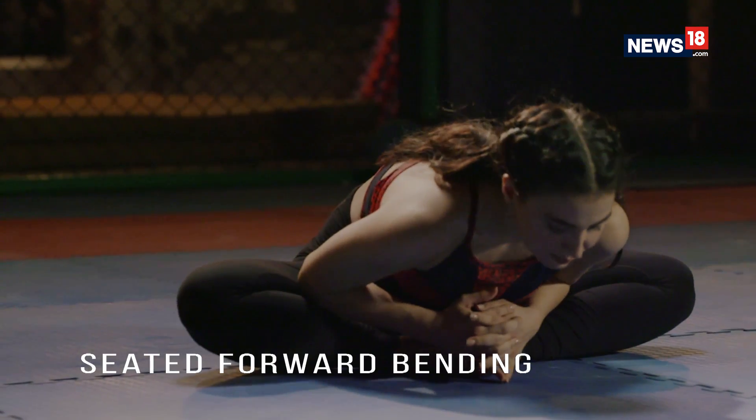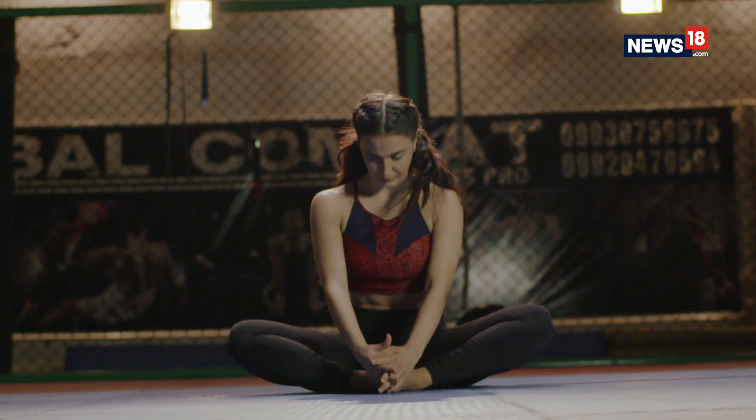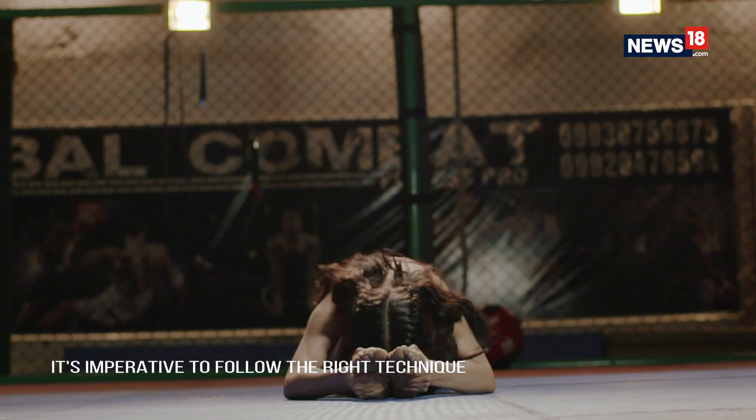Another one I'm going to show you is Seated Forward Bending. For that, sit down with your legs parallel to the floor and slowly bend with your head touching your knees. It's very important to follow the right technique.